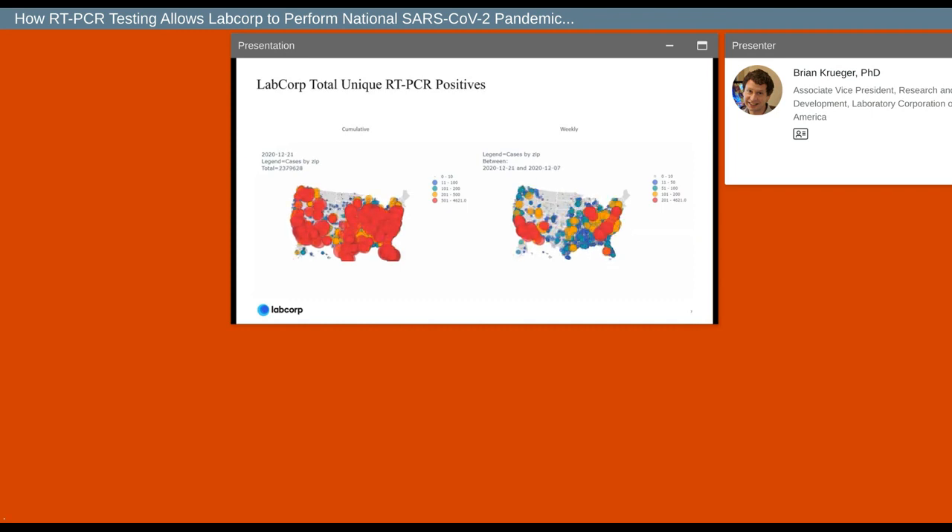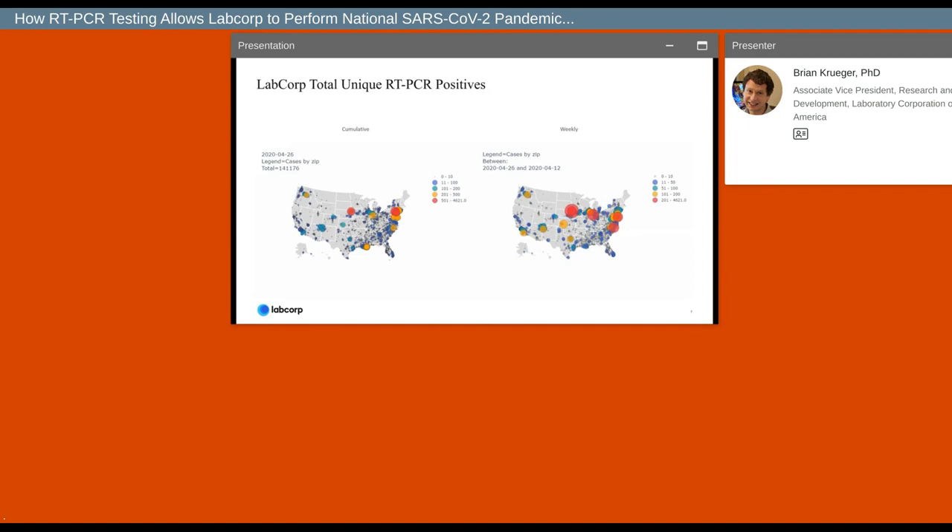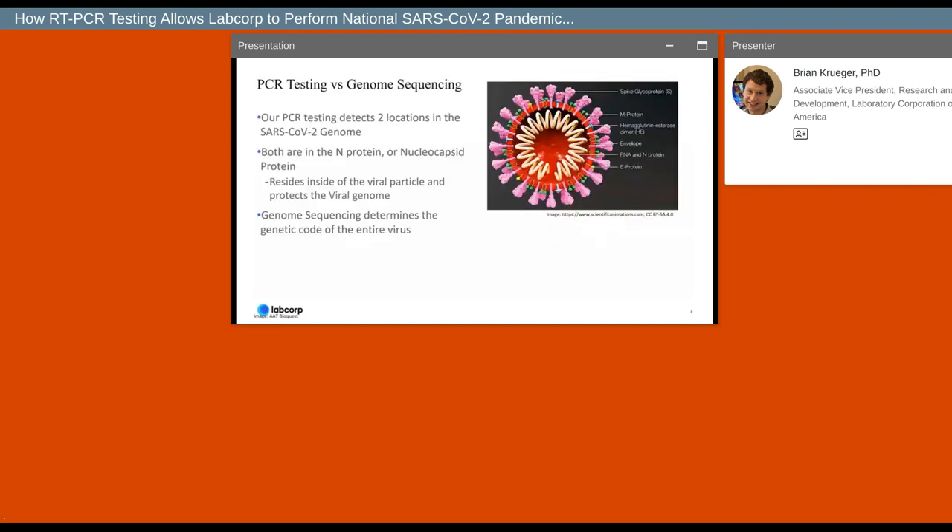This view only shows us where the positives are. As we all know, it's not just important to know where the positives are — we also need to know where all the different versions of the virus are, because that determines how we respond to the emergence of newer, deadlier variants. But in order to know where those variants are, we need an assay that actually tests for them. The LabCorp PCR test detects two regions of the SARS-CoV-2 virus, providing only a yes or no answer about whether the virus is present. It does not tell us anything about the mutations or which version of SARS-CoV-2 has been detected.